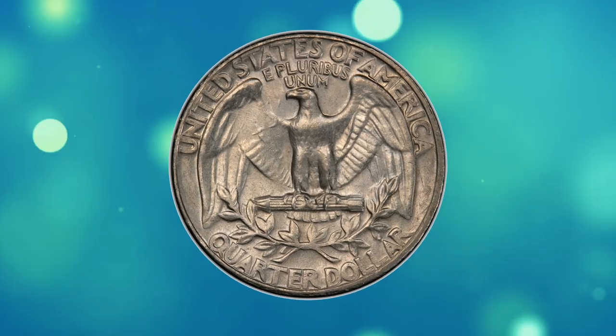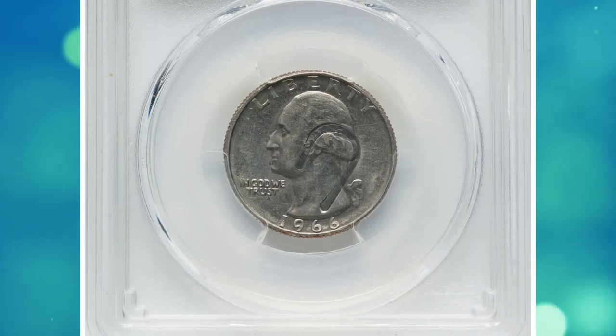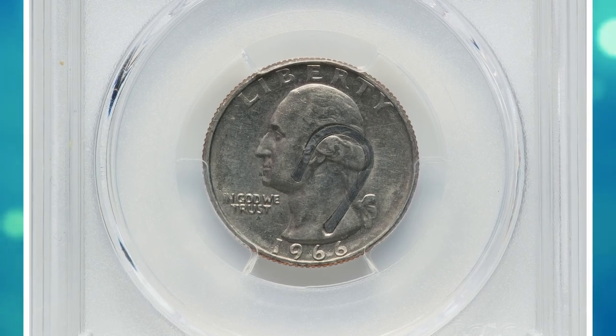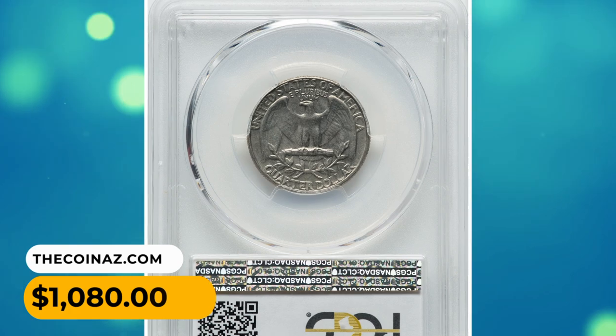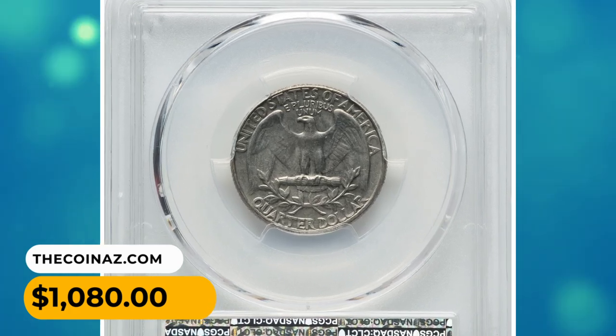The rim is variable in width and widest at 3 o'clock on the reverse. Despite brief circulation, the coin retains considerable luster along with a hint of golden toning. It was sold for $1,080.